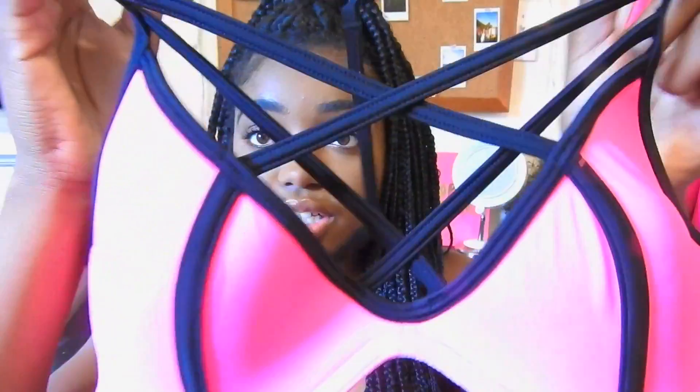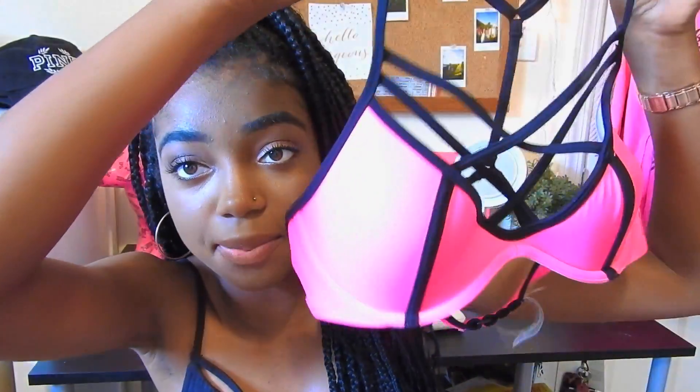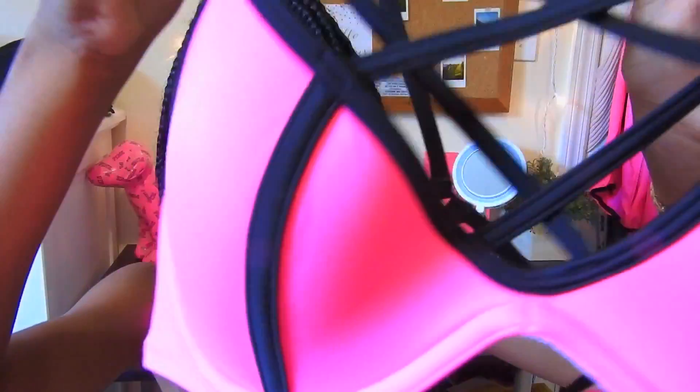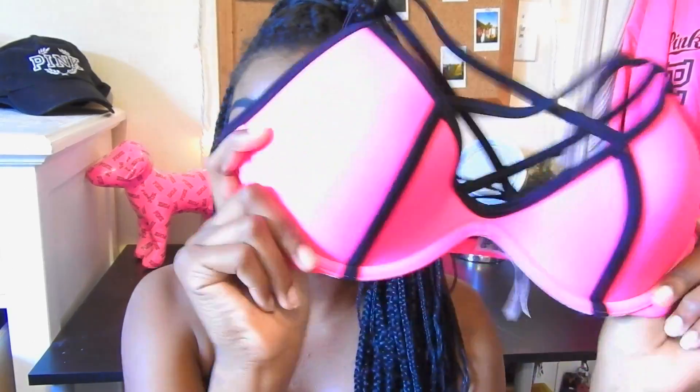From the VS Pink side, I got one bikini top and it has a caged top — it's all strappy across the front, which is really cool, and it's a hot pink color. The back is like a t-back, really strappy and cool. I'll probably just pair it with plain black bottoms because you can never go wrong with plain black bottoms.